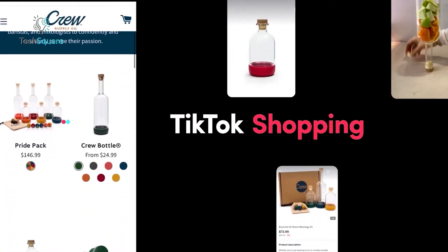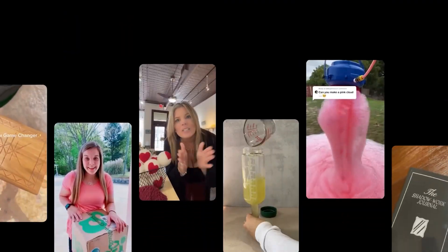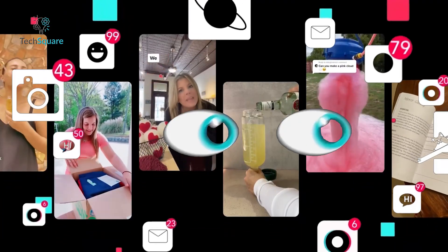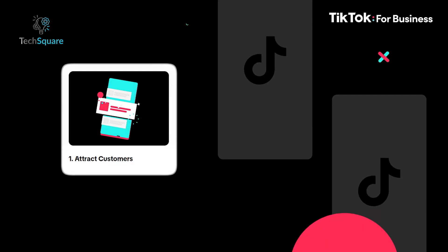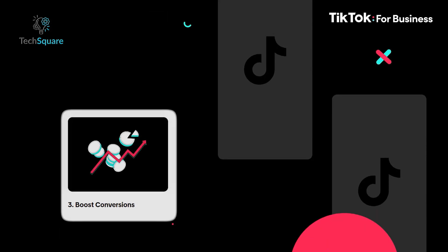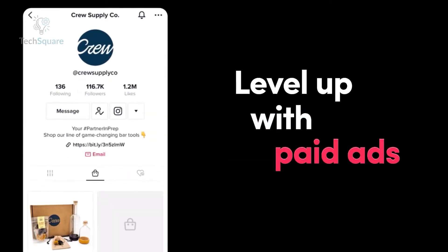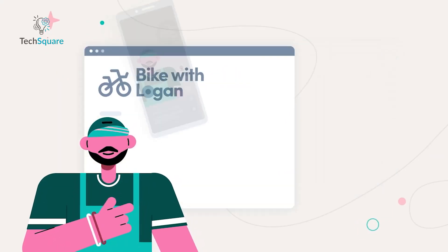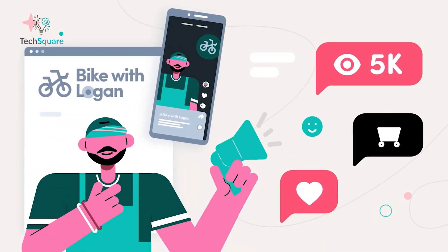TikTok for Business is a global platform designed to help brands like yours become creative storytellers and meaningfully engage with millions of TikTok users. Whether you're looking to attract customers, drive sales, or boost conversions, TikTok's unique ad solutions can get you there. From small businesses to large agencies, TikTok for Business has the tools to help you grow.